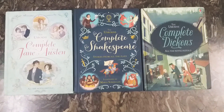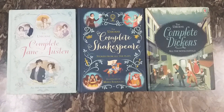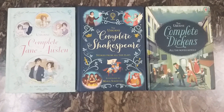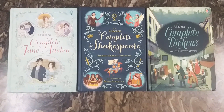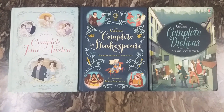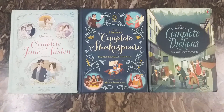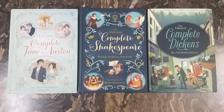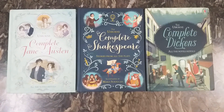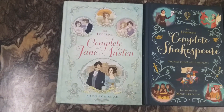Hello guys, today let's check out three beautiful illustrated story books. These are the Usborne Illustrated Story Collections, which contain amazing illustrated stories. All these books are classics by Jane Austen, Shakespeare, and Dickens, and they contain their complete works. All are hardcover books.